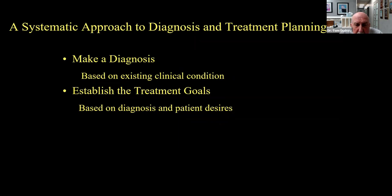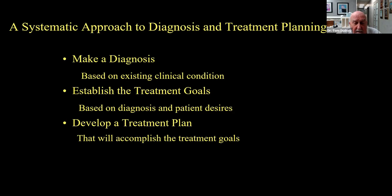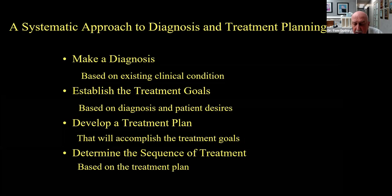A lot of times you can get what you think is a good clinical result and the patient may not be happy because we ignored some of their desires. And if the patient's desires are unrealistic, it might be better that we don't even treat the patient at all. Then we go on to our treatment plan — whatever it takes to accomplish our treatment goals. After we have a treatment plan, we can determine our sequence of treatment, whether it's restorative only, periodontics first, orthodontics, or surgery.